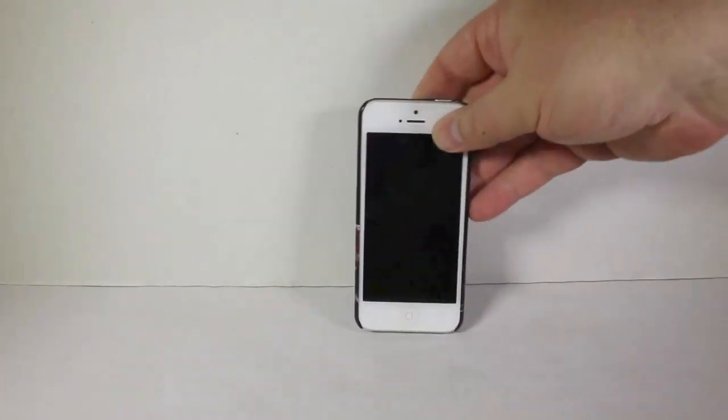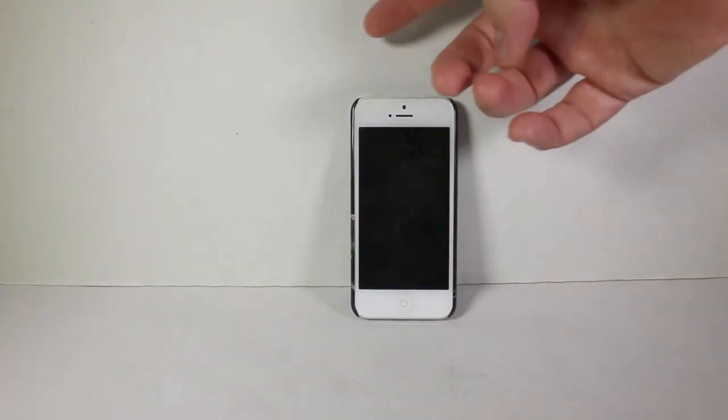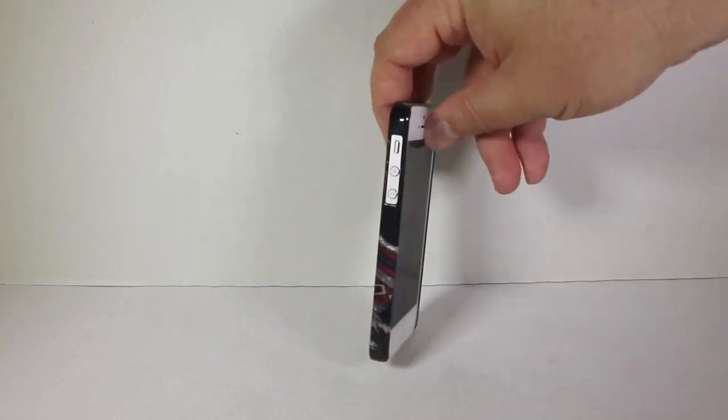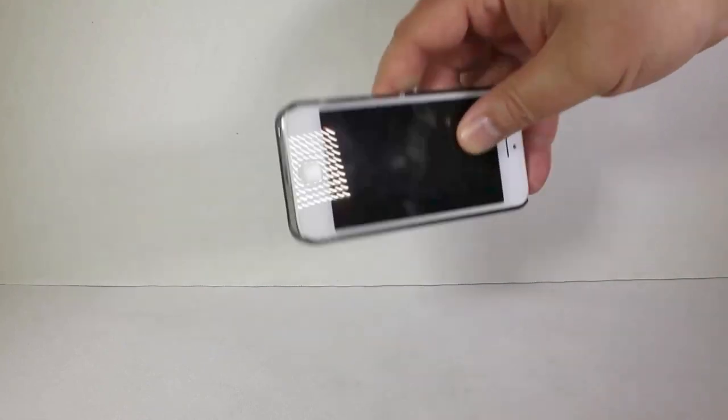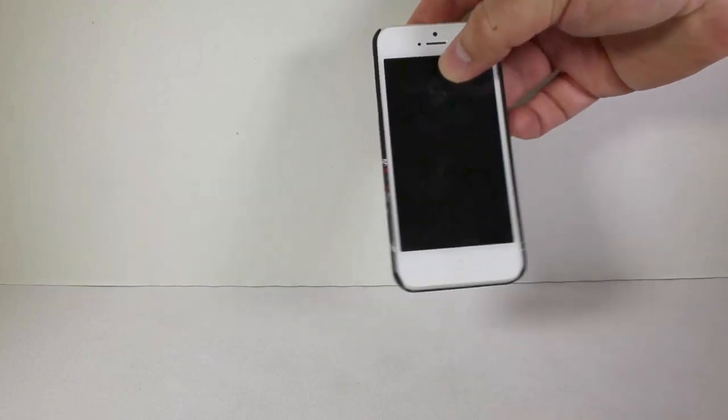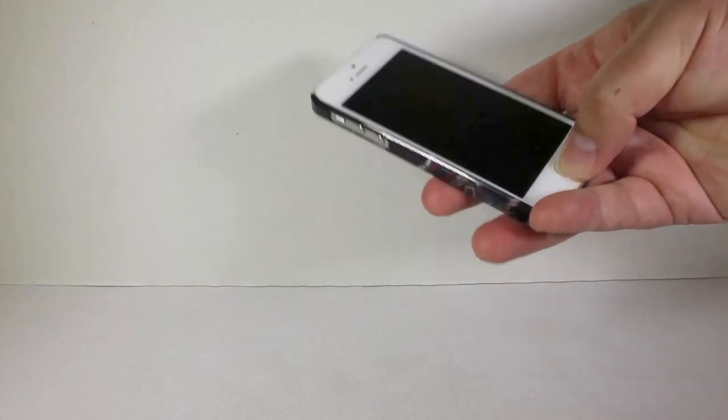This is pretty much something that, if you want it for your iPhone 5, it will give you protection on the corners but still give you access to the power buttons, the mute buttons, volume buttons, your sync, speakers, and earphone buttons.